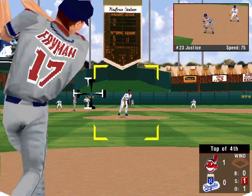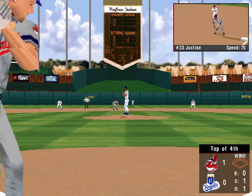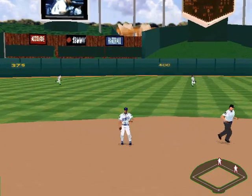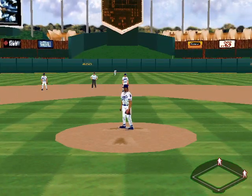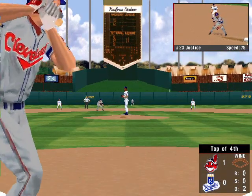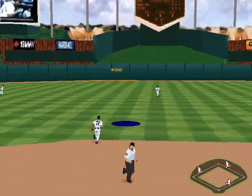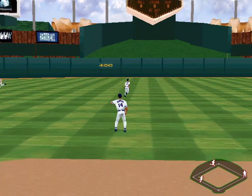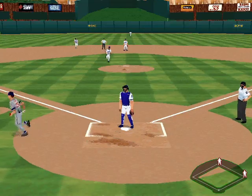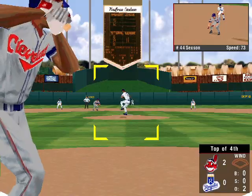At the plate, the third baseman Travis Fryman, he's 0-1. The 0-1 pitch — fly ball to short, two gone. At the plate, number 44, the designated hitter, a .429 hitter. Fly to center — he stops it. The throw home — Tomey crosses the plate. 2-0. A one-run single for the designated hitter.